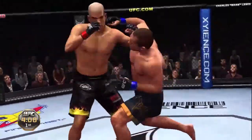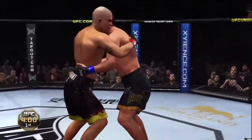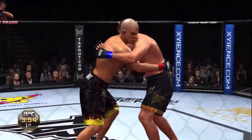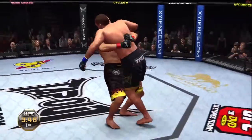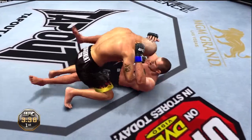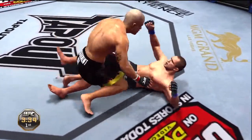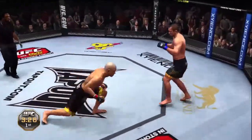Jab. Good combination. Big right hand. Man, he gets some torque on that hook. And he's down! He got that knee between his legs and then perfectly executed the takedown. Nice work. He gets back to his feet.